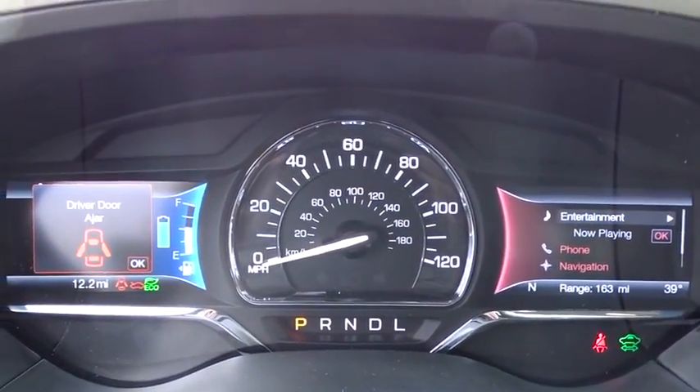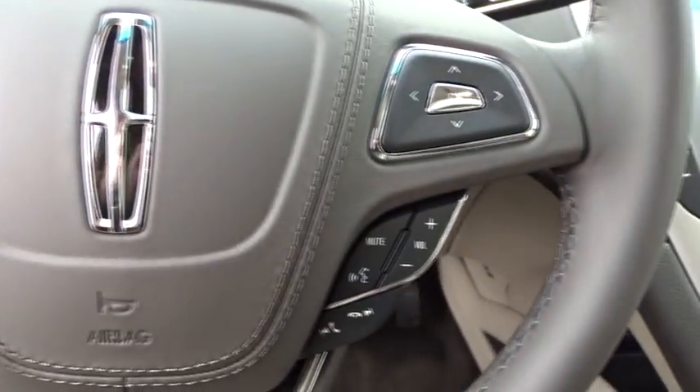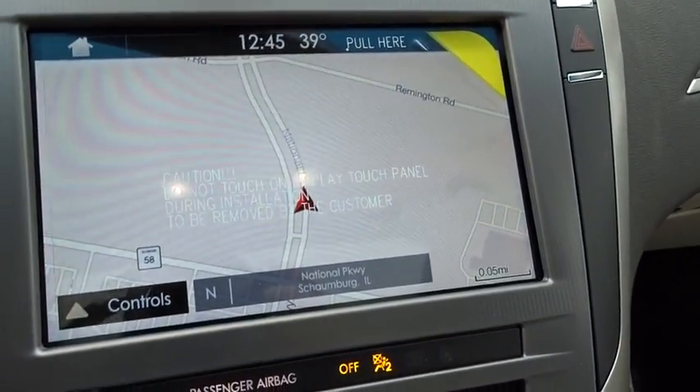Here are some of this vehicle's great options: Navigation system. Traction control. Power passenger seat. Leather-wrapped steering wheel. Dual airbags. Power steering. Four-wheel disc brakes. Floor mats.